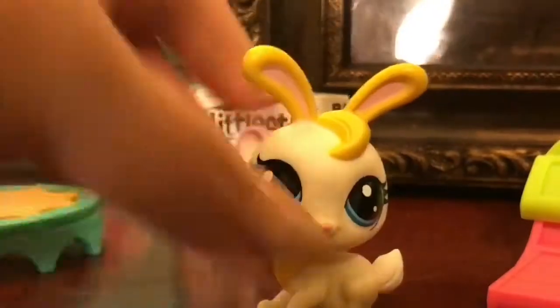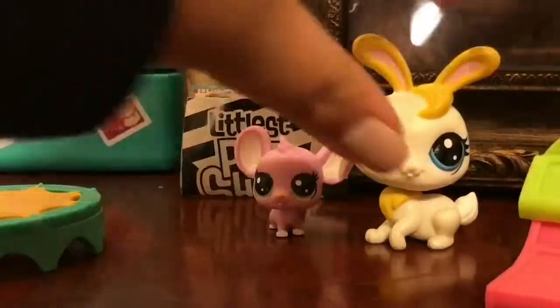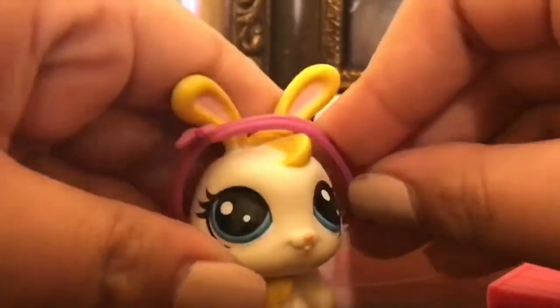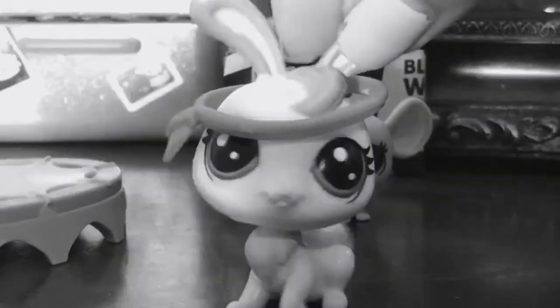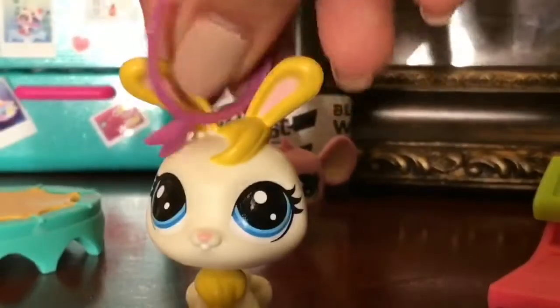This looks like it's supposed to be a headband which goes on the bunny, I presume. I don't really know what it is. It probably is supposed to... let me try it again. I think we put it on like this. Okay, whatever. Anyways, I came up with a trampoline, which I've never had one of these. It's interesting. It's pretty cool.